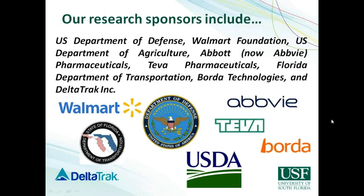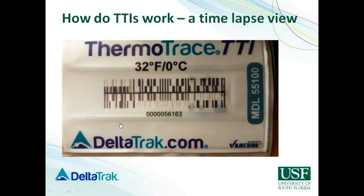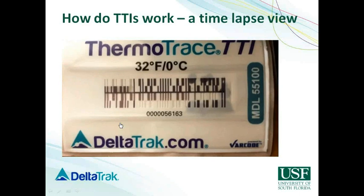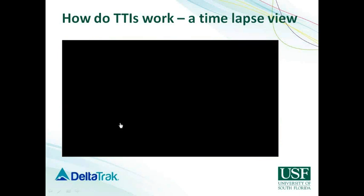We've had a lot of sponsors over the years including DoD, Walmart, USDA, Abbott (now called AbbVie), Teva Pharmaceuticals, Florida's Department of Transportation, Border Technologies, and recently DeltaTrack. I want to show you a very quick video of how TTIs work. This is a time-lapse video, and I would want you to focus on the right-hand side of the barcode. You'll see that when the label is activated, this chemical starts to diffuse into these channels in the actual barcode. When you scan this with a barcode scanner, depending on the status of the accumulated temperature abuse, the barcode will include different information based on the advancement of the chemical.